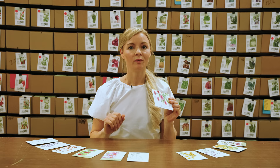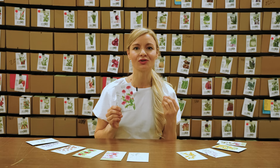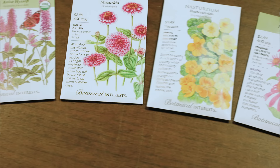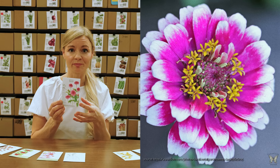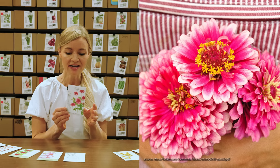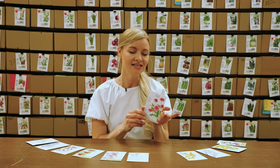We grow a ton of zinnias at the farm — usually at least two full 50-foot rows — and every year I'm trying to find a zinnia that's a little different and unique. This year I was really excited to find the mazurka zinnia. It has lots of what we call double petals — lots of layers of petals — and that's a really cool quality in a zinnia. It makes it look interesting even as it ages. I really like the color on this; it kind of fades to white at the edges. I'm really excited to grow this mazurka zinnia.